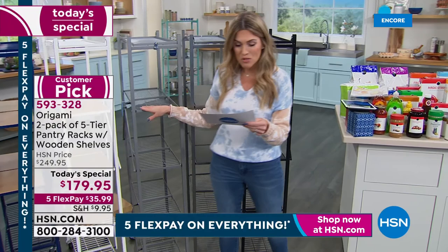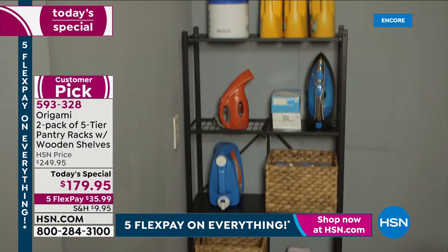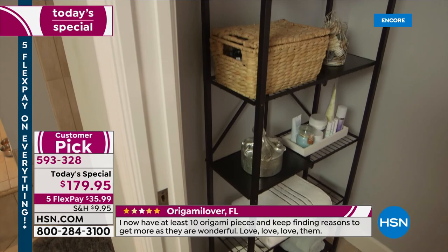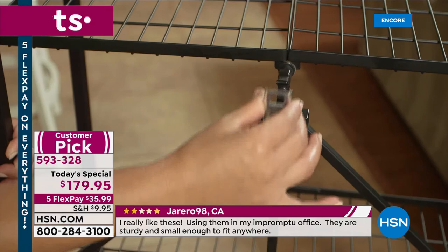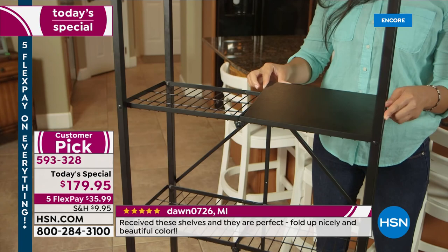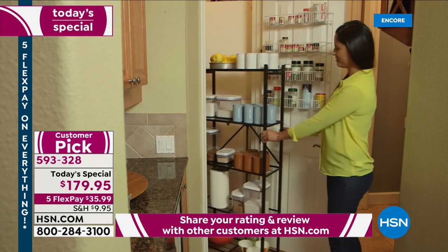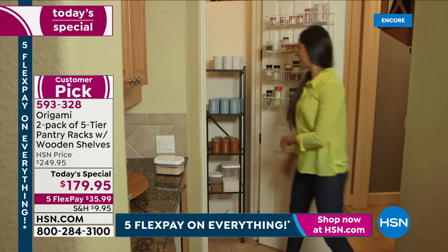If you want it with the $70 savings, get it on any major credit card. HSN gives you 30 days to try it. It's $35.99. There are 921 reviews. One review says: 'Slim shelves, sturdy quality, and they hold a lot in my pantry.' Another says: 'They were the right size for the space I had and I was surprised to see how much they hold.' Item number 593-328.